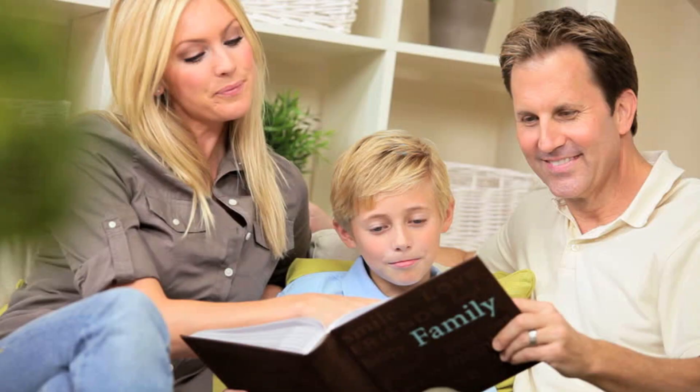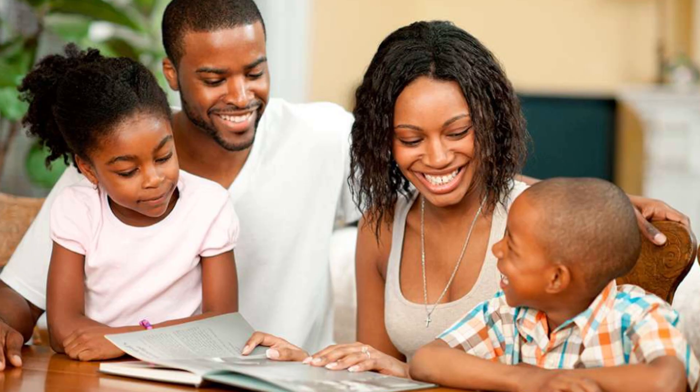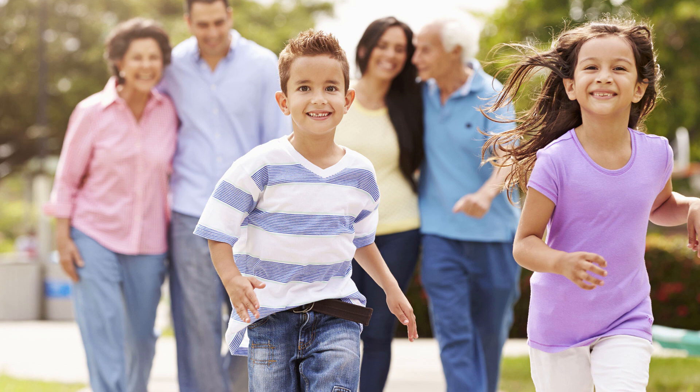Some other creative things you can do include getting the sellers to know a little bit about you. You can write a letter or include pictures and a little bit about your family, to give them the warm and fuzzies — show them why you love the house and make them feel good about selling it.